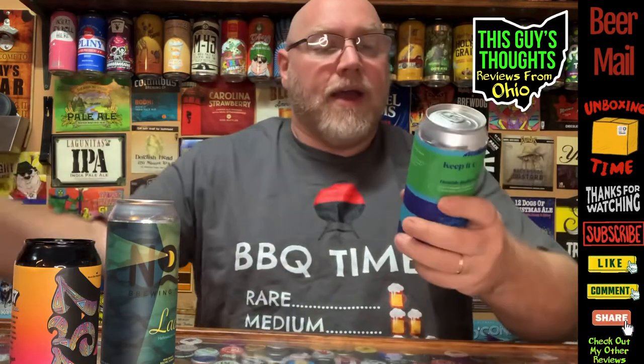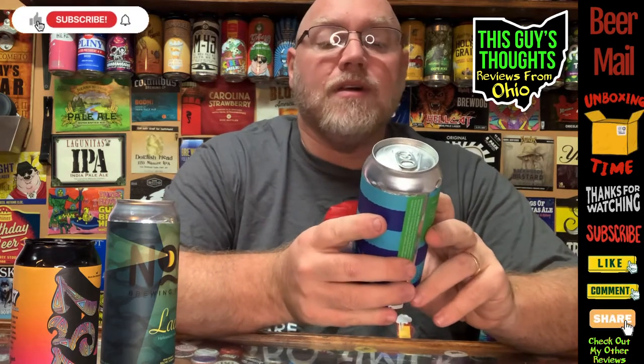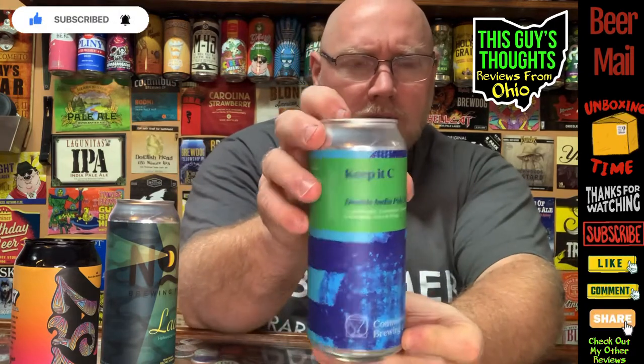Last one in this bag is called Keep It See from Commonwealth Brewing Company. I think I've had one from them — they're family owned and operated, out of Virginia Beach as well. Keep It See is a Double IPA with Cryo Cascade, Centennial, and Columbus hops. Malts are Two Row Malt, Oats, and Wheat. Coming in at 8.3% alcohol by volume. I like that play — 'Keep It See' because all the hops start with a C.